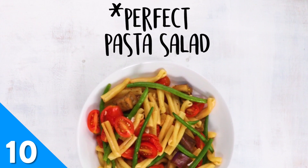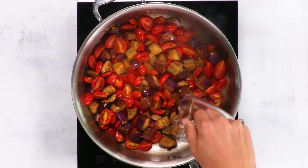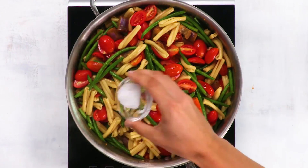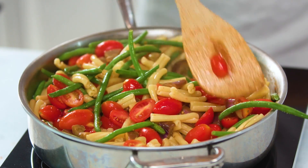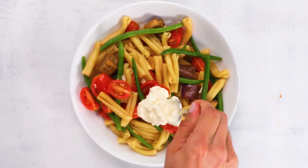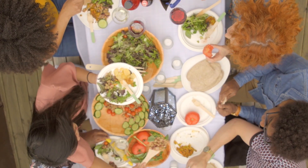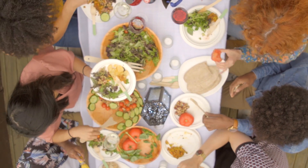Our perfect pasta salad recipe is packed with veggies like green beans, eggplant, and tomatoes. Tossed with white wine, a little vinegar, and olive oil, this pasta salad's brightness is complemented perfectly with hunks of creamy, fresh burrata cheese.